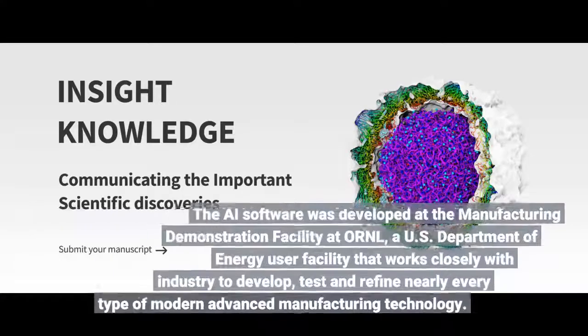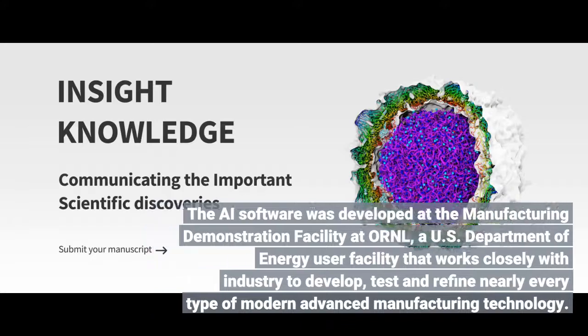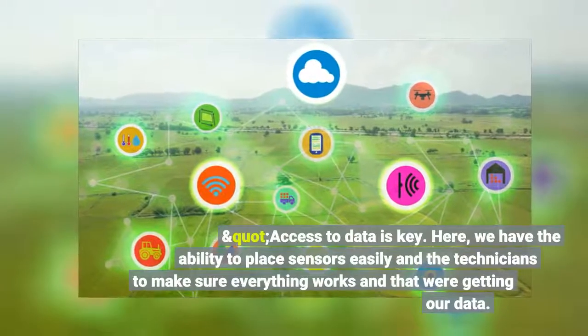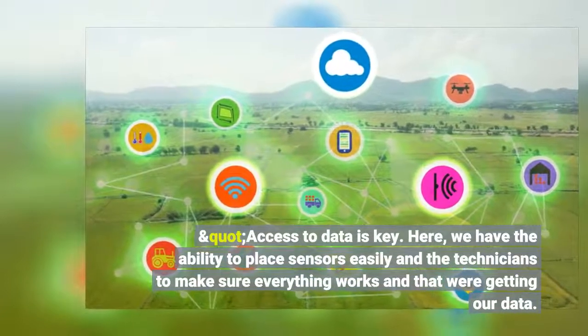The AI software was developed at the Manufacturing Demonstration Facility (MDF) at ORNL, a U.S. Department of Energy user facility that works closely with industry to develop, test, and refine nearly every type of modern advanced manufacturing technology. "There's no place else like the MDF where this machine agnostic algorithm could have been developed, simply because we have so many machines and so many builds going on all the time in the course of our research," Shime said. "Access to data is key. Here, we have the ability to place sensors easily and the technicians to make sure everything works and that we're getting our data."